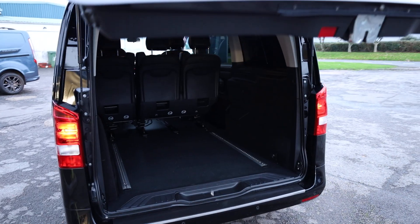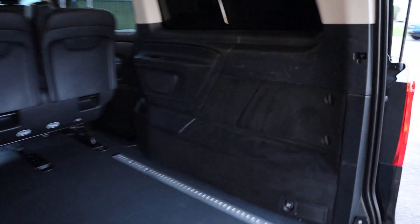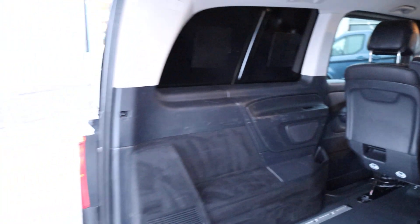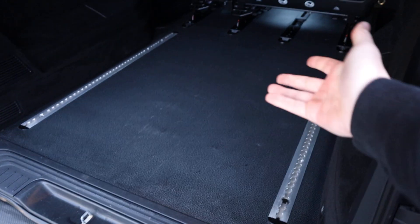If we open up the tailgate, we can start to have a look inside the rear of the vehicle. This one has got the comfort trim on the sides — it's like a carpeted trim on the sides and then plastic panels on top of that. There are some light scratches to the plastic here in the back; this is very, very common, we see this a lot on Vitos. But all in all, looking really, really clean and tidy here in the back. We've got the nice hard-wearing plastic floor, which is very good because you can slide things in on that and also clean it very easily.